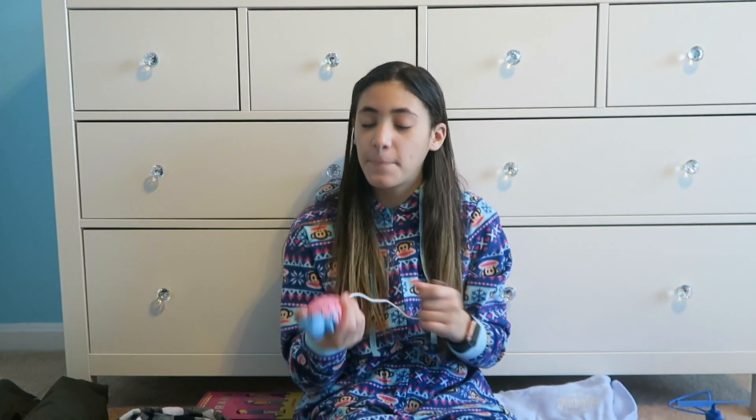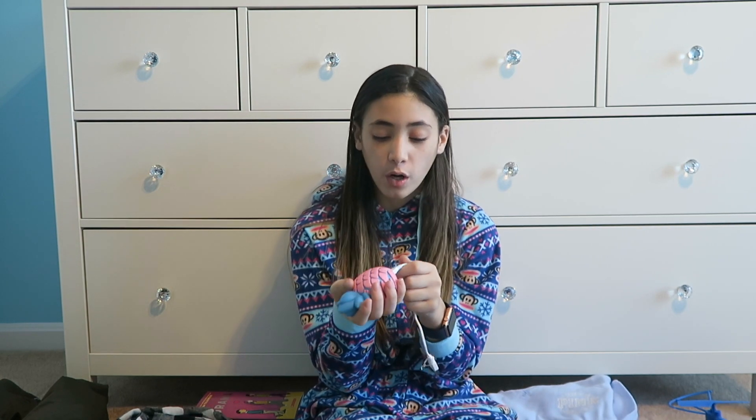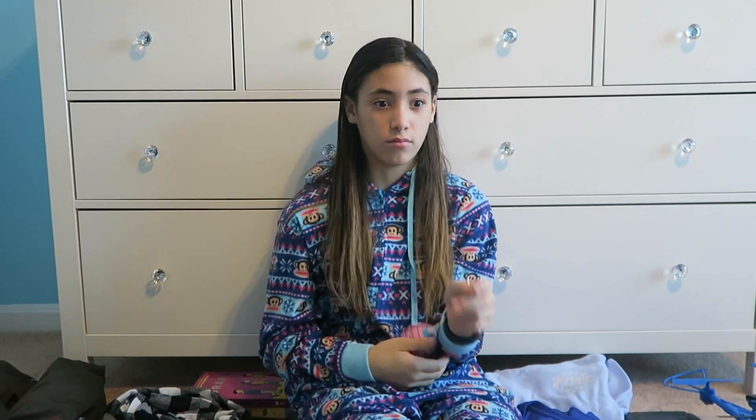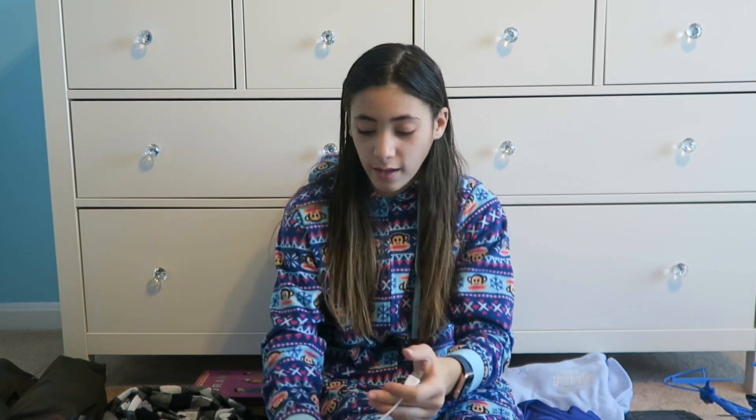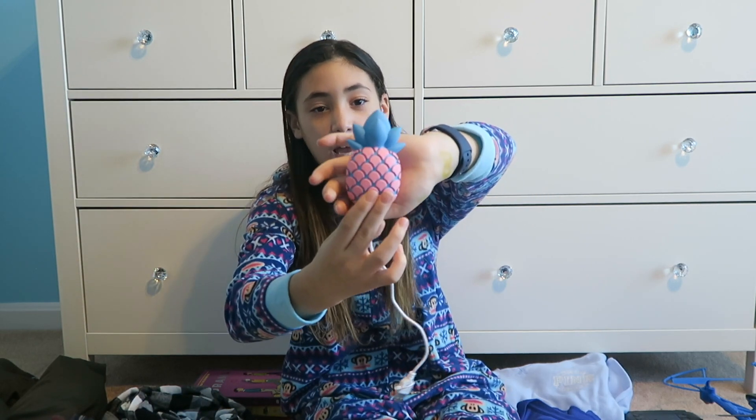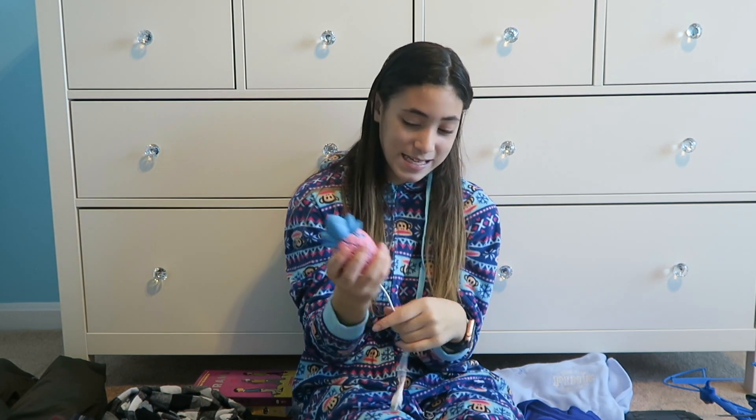Over here I have this pineapple portable charger, which I really love. If you can see the colors, they are pink and blue — they look like cotton candy. If you guys don't know what a portable charger is: it's for when you're out and about and you're about to lose battery. You can just plug it up with this portable charger and you're good to go.